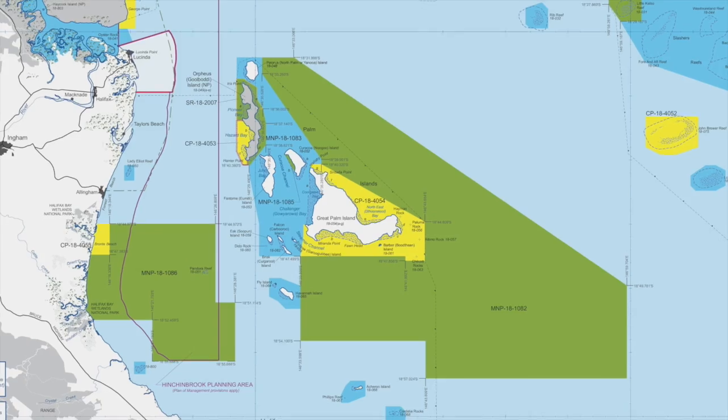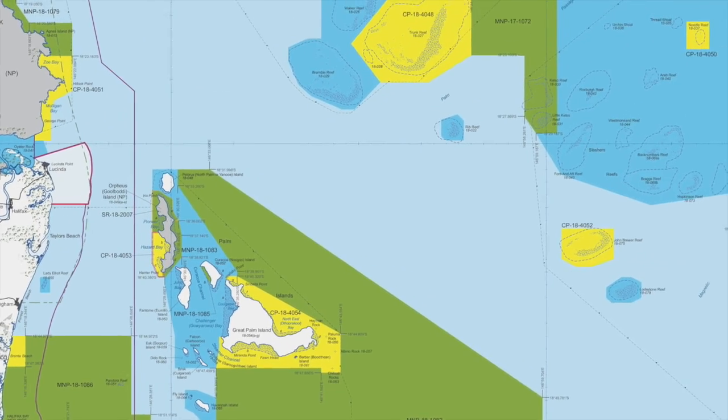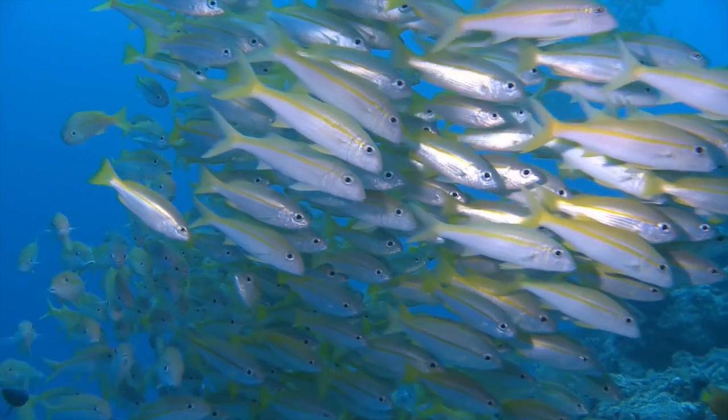While Green Zones, or Marine National Park Zones, are off limits to fishing, the expansion of these areas a decade ago is proving to be a boon.